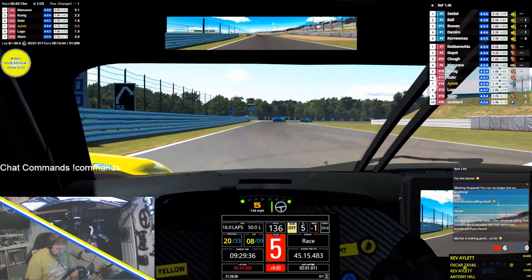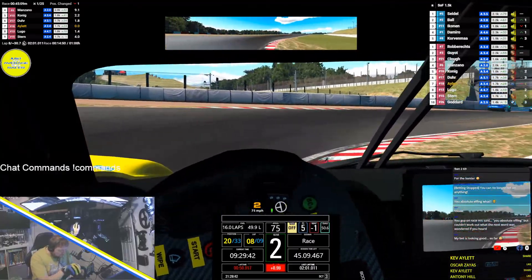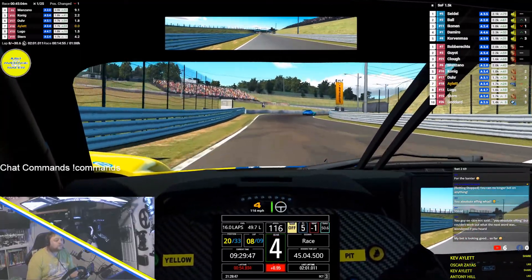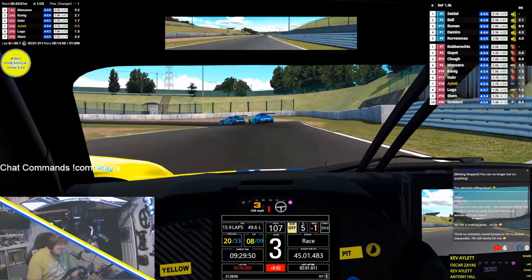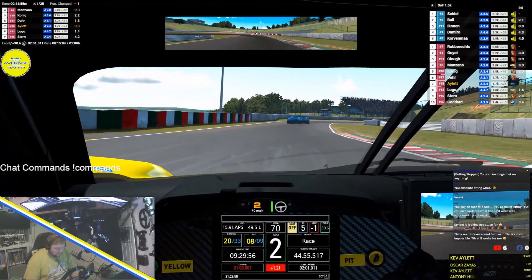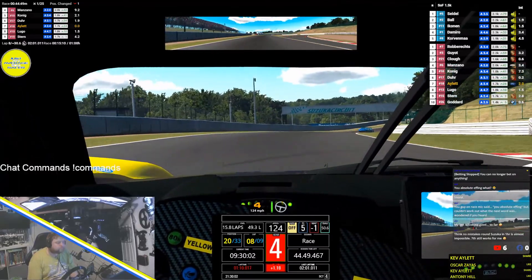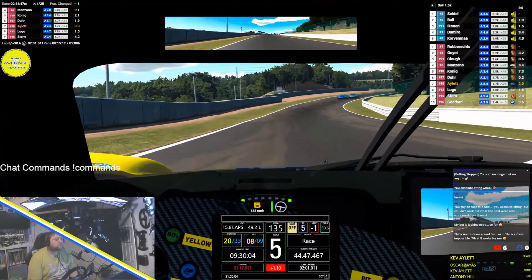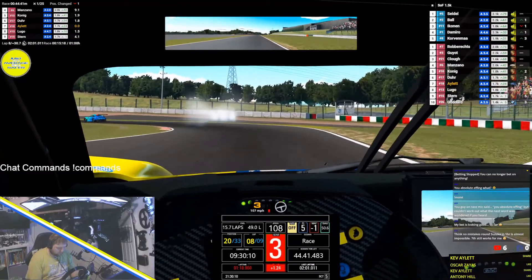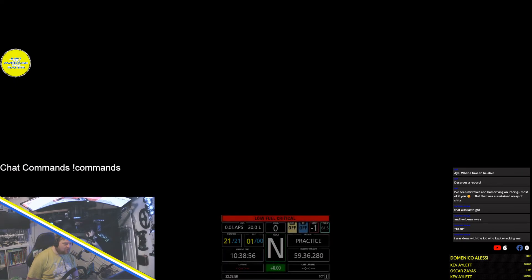Sector 1 is 1.4 off the base. The car behind is reeling you in — the gap is now 1.6. Oh, crash! Look at the Ferrari dash that's about to load — oh, that was sexy.